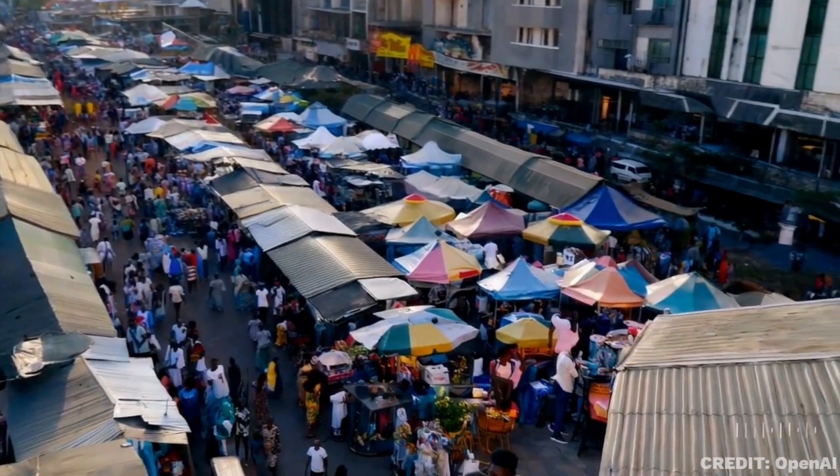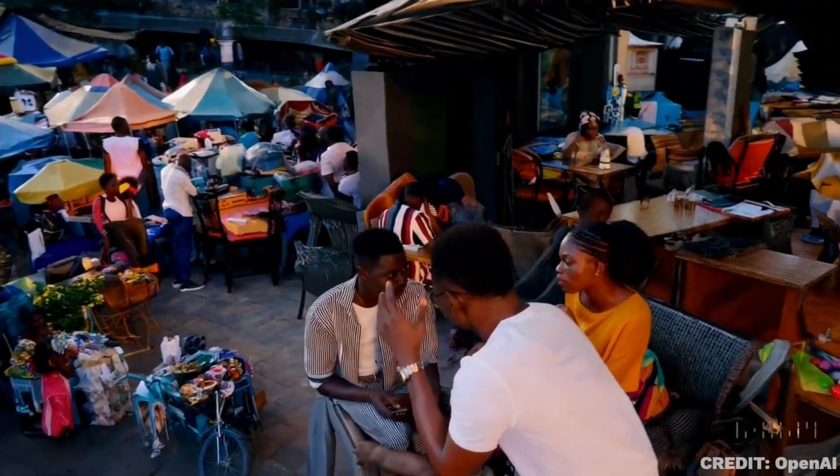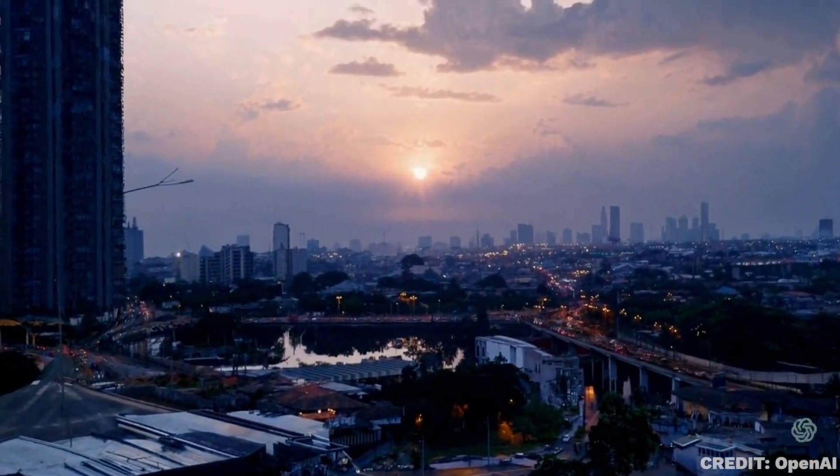There are still some limitations, and if you do look closely, you can tell that the image is AI generated. But how long until this thing becomes indistinguishable from reality? I would say probably no more than just another year, considering how fast these models are evolving.